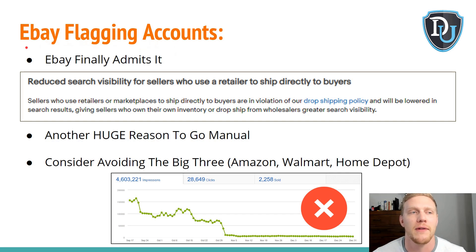So let's go over what you're all here for: eBay's flagging accounts — they finally admit it, right here in the actual seller update: 'Reduced search visibility for sellers who use retailers to ship items directly to buyers. Sellers who use retailers and marketplaces to ship directly to buyers are in violation of our dropshipping policy and will be lowered in search results, giving sellers who own their own inventory or who dropship from wholesalers greater search visibility.'